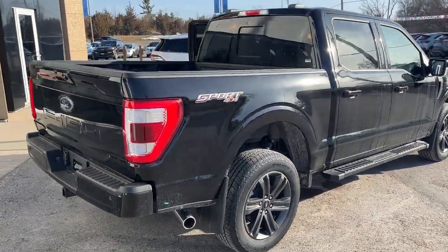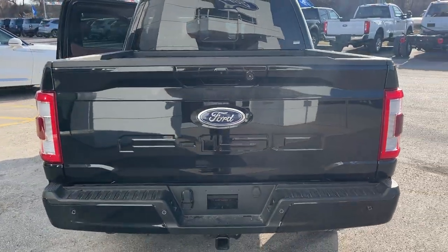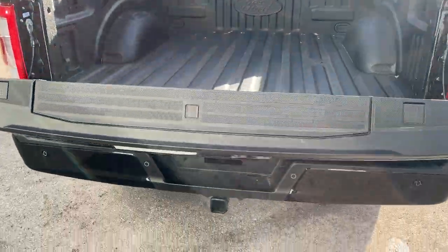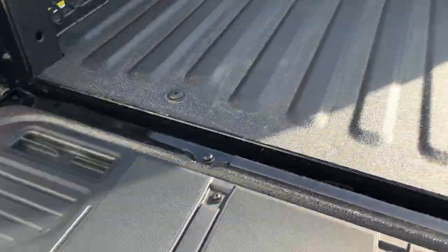It has the five-and-a-half foot bed. Coming around back, you have reverse and front parking sensors, a reverse camera, a trailer tow package, and a power tailgate that you can open and close from the key fob. There's also a tailgate step built in, a Ford work surface, and a Ford tough bed spray-in bed liner.